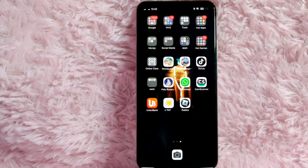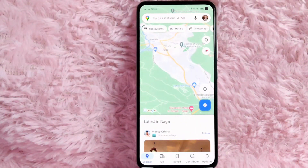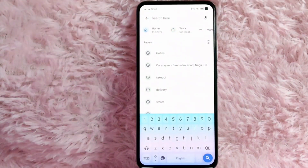Check the video description and I will try to leave the written instructions. Without further ado, let's get started. So first, open your Google Maps application. Once you are in Google Maps, tap on the search bar icon, and then search for gas station.